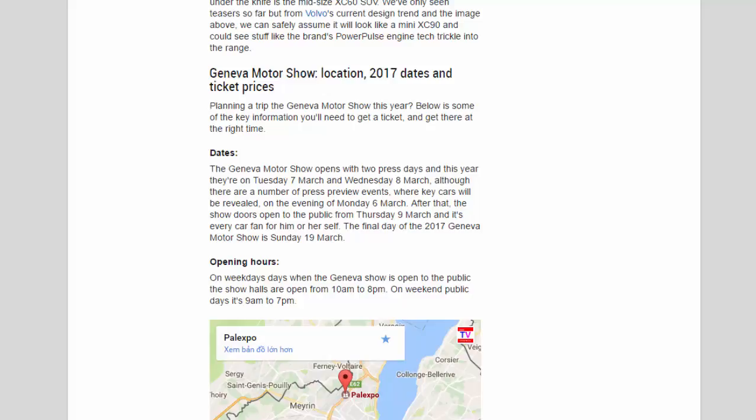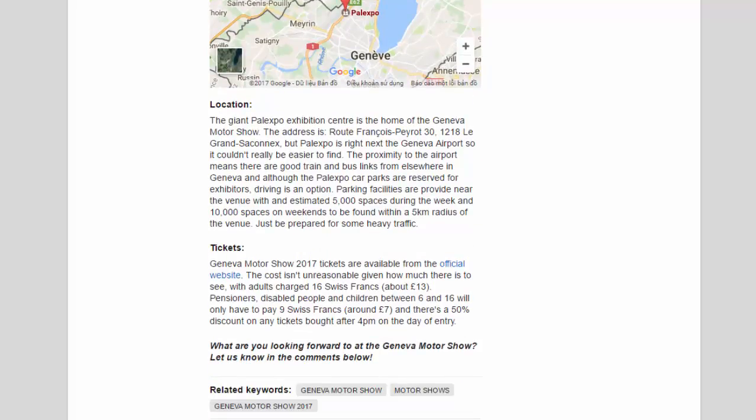Opening Hours: On weekdays when the show is open to the public, the halls are open from 10 a.m. to 8 p.m. On weekend public days it's 9 a.m. to 7 p.m. Location: The giant Palexpo Exhibition Centre is the home of the Geneva Motor Show, right next to Geneva Airport. Palexpo car parks are reserved for exhibitors, but parking facilities are provided nearby with an estimated 5,000 spaces during the week and 10,000 spaces on weekends within a 5 km radius of the venue. Just be prepared for some heavy traffic.